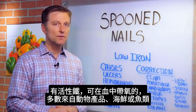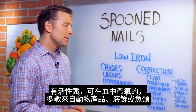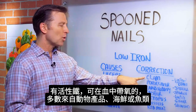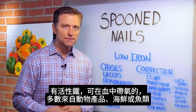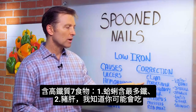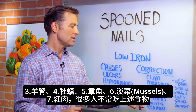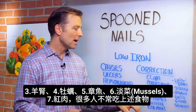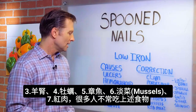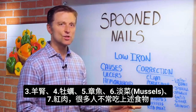The actual active form of iron that goes into the blood and helps you carry oxygen basically comes from more animal products, seafood, or fish. Clams have the highest amount of iron, then pork liver, lamb, kidney, oysters, octopus, mussels, and red meat — all the foods that a lot of people don't consume on a regular basis.